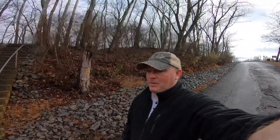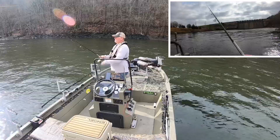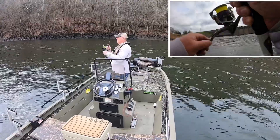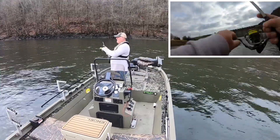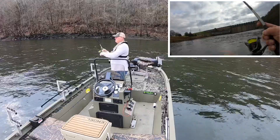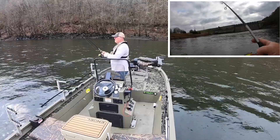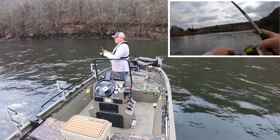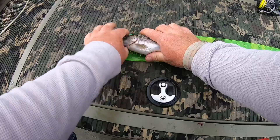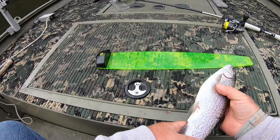Matt Smith will probably be with me tomorrow. Let's see how this thing works. First fish of the day — it's almost 12 inches, he's a keeper. I think between 15 and 20 inches you've got to turn them loose.